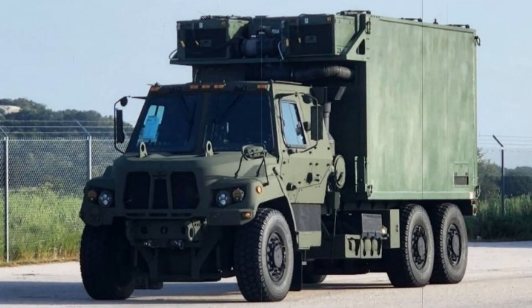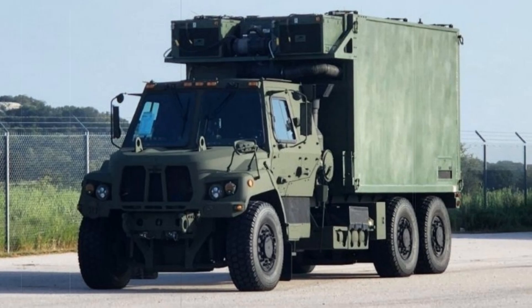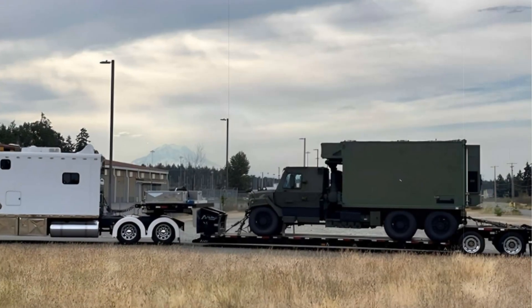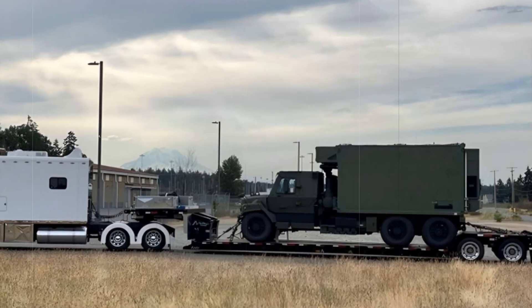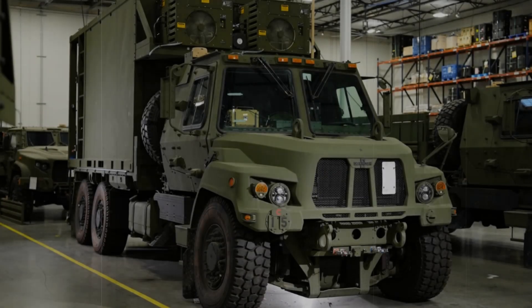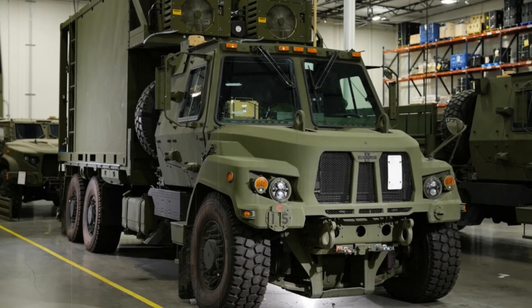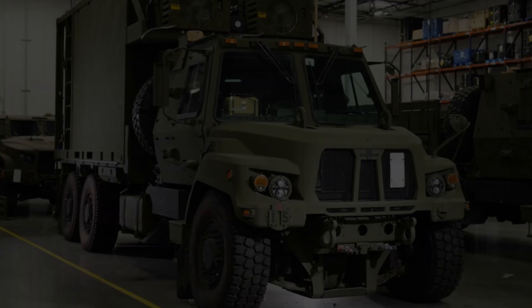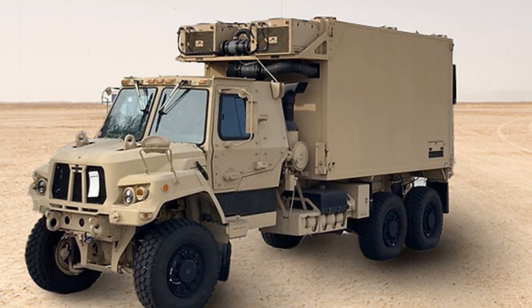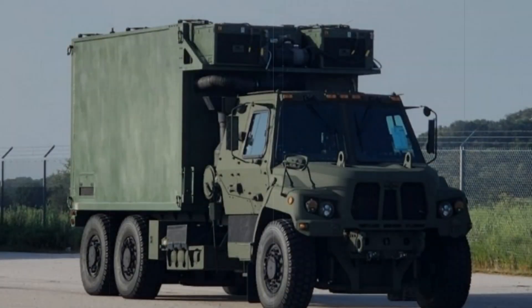In a significant leap forward for modern warfare, Palantir Technologies has delivered the first two prototypes of its groundbreaking Tactical Intelligence Targeting Access Node system to the US Army. This milestone is a key part of the Army's modernization strategy, aimed at transforming intelligence collection and targeting operations with the integration of artificial intelligence and machine learning technologies. The Titan system is designed to revolutionize the Army's capabilities by providing real-time intelligence and accelerating decision-making processes on the battlefield.